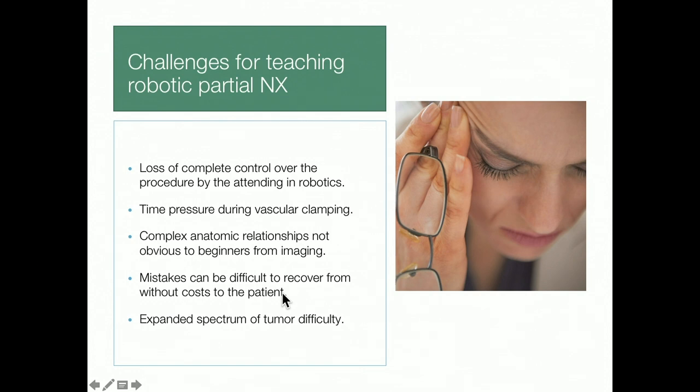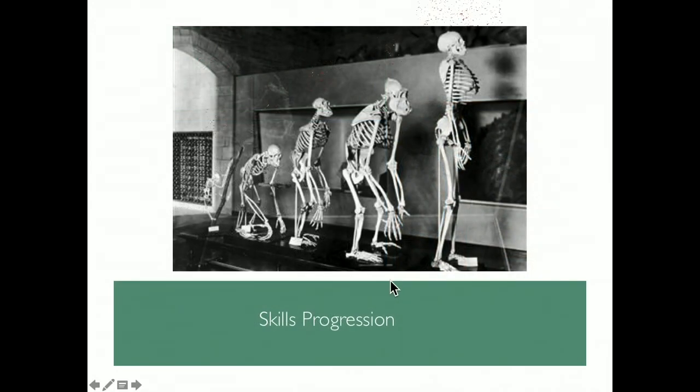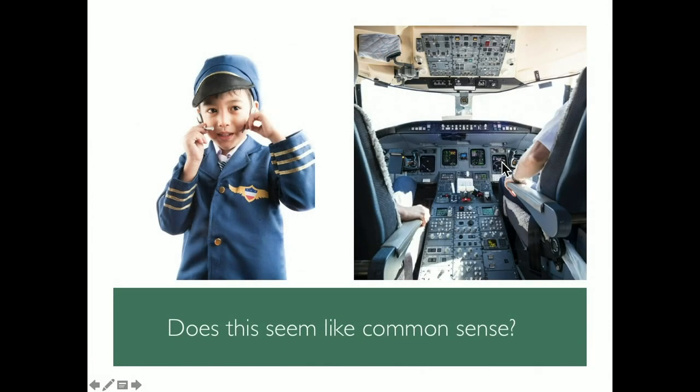There are challenges in teaching this. When we do this robotically, we lose control over several portions of the procedure to trainees at the bedside. There's time pressure during vascular clamping, complex anatomic relationships not obvious to beginners from imaging, and mistakes are harder to recover from without costs to the patient in blood loss and warm ischemia time. We're also doing harder and harder tumors this way, creating educational challenges.